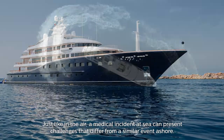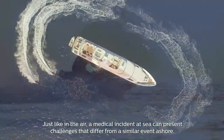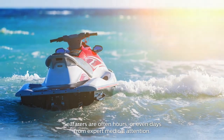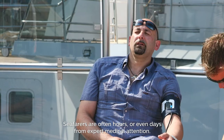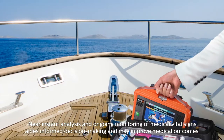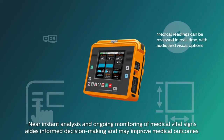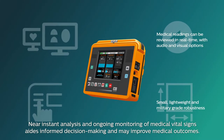Just like in the air, a medical incident at sea can present challenges that differ from a similar event ashore. Seafarers are often hours or even days from expert medical attention. Near instant analysis and ongoing monitoring of medical vital signs aids informed decision-making and may improve medical outcomes.